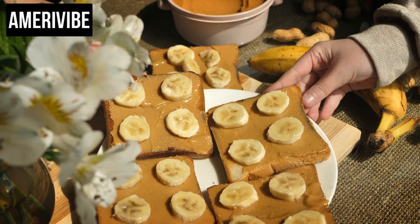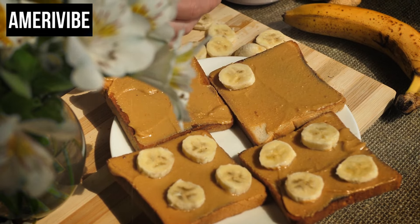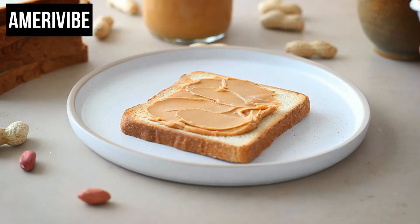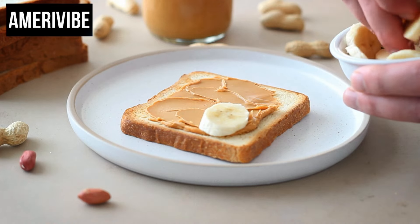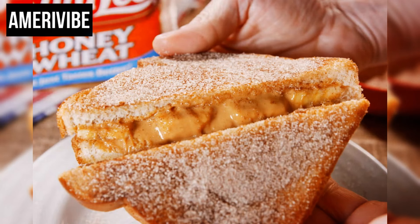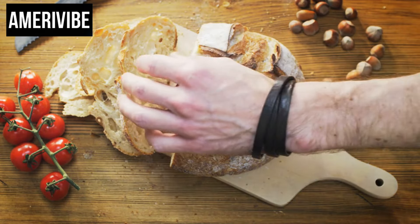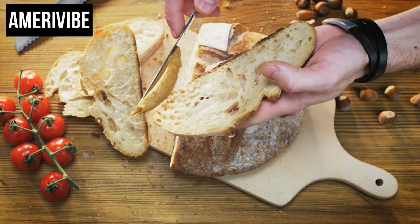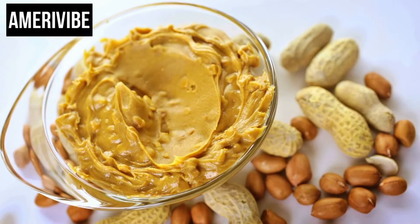Nutritionally, the peanut butter and banana sandwich provides a good mix of macronutrients. Bananas are rich in potassium, vitamins, and fiber, while peanut butter offers healthy fats, protein, and additional vitamins. This combination makes the sandwich not only delicious but also a source of sustained energy, ideal for a quick meal or a post-workout snack. For those with dietary restrictions, almond butter or other nut butters can replace peanut butter, and various bread types can accommodate gluten-free or whole grain preferences. Adding honey or a sprinkle of cinnamon can also enhance the flavor.